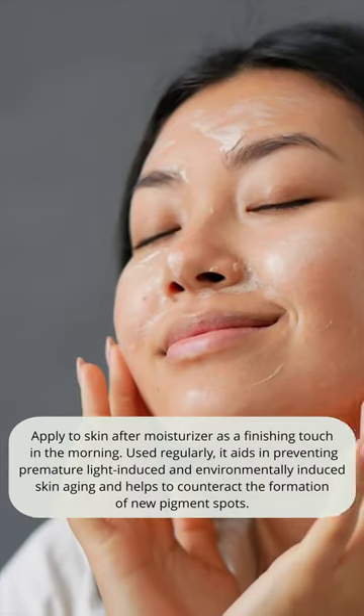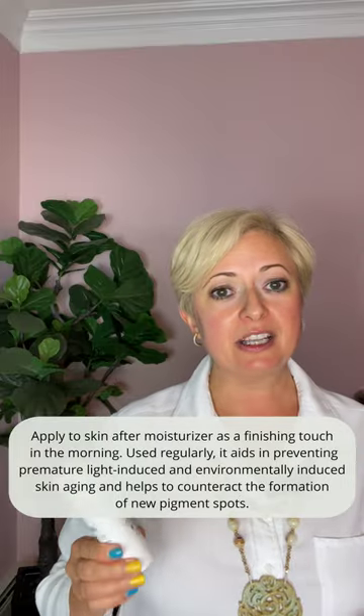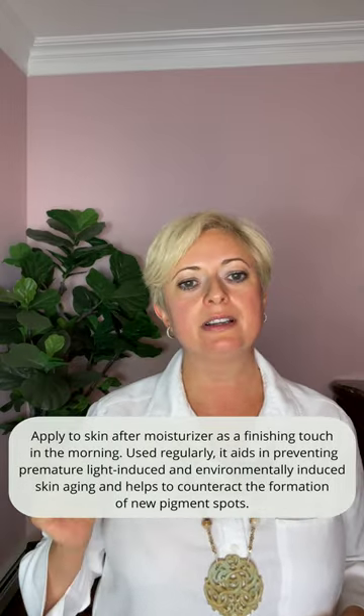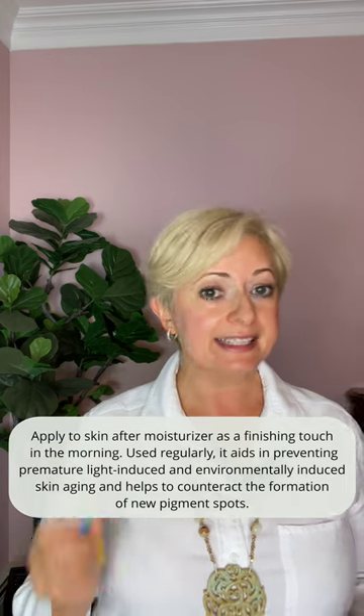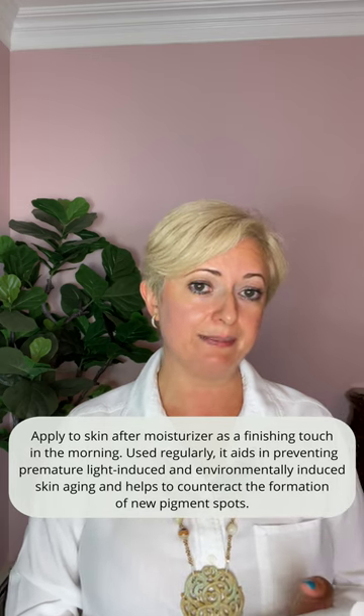You use it after moisturizer as a finishing touch in the morning — use it regularly. It aids in preventing premature light-induced and environmentally-induced skin aging, and helps to counteract the formation of new pigmentation spots.